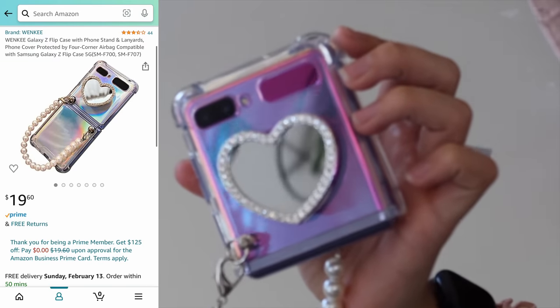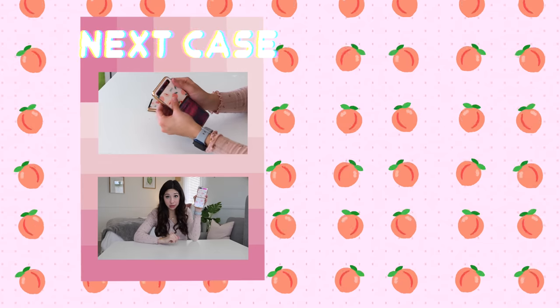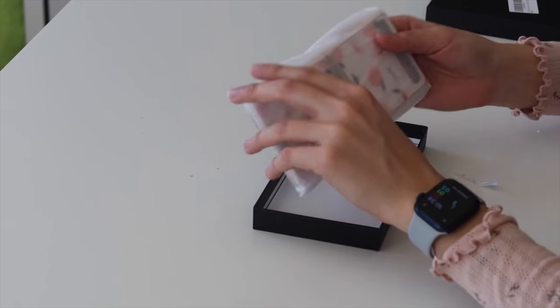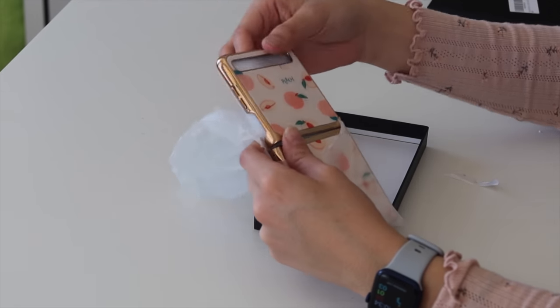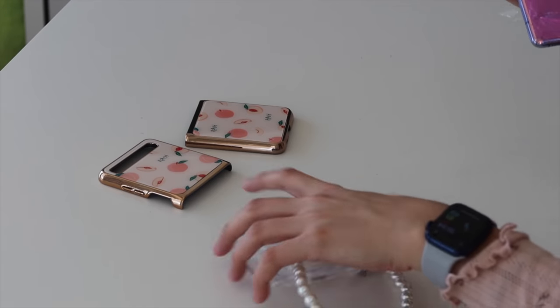First case gets a 10 out of 10 from me. This one is so cute, and it's now my new phone. This next one is like a peach, rose gold color, and it's so cute. It's like a light pink. I feel like I'm going to break the phone trying to take it off.